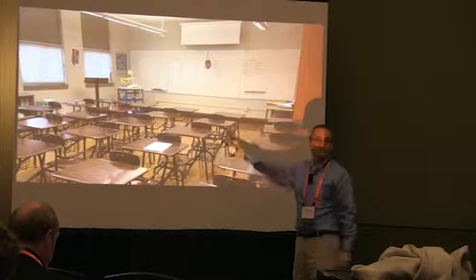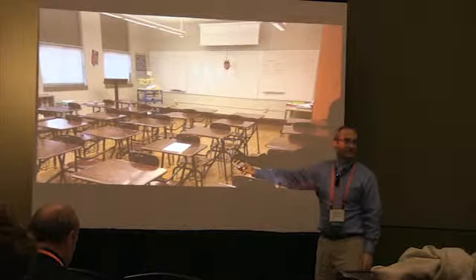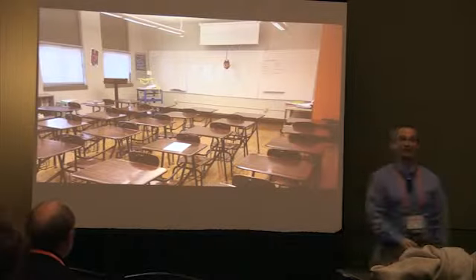Their one-to-one program is one of the best in our region. But this teacher isn't doing it. And you can kind of tell just by the room.